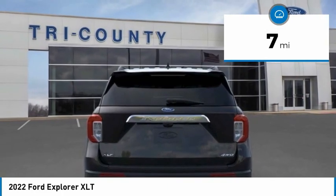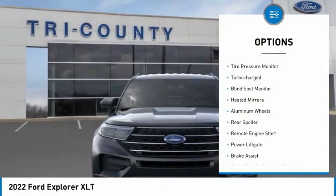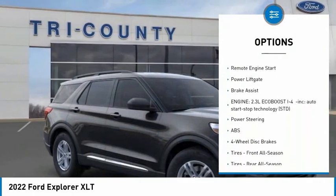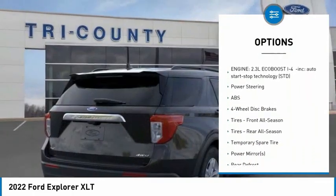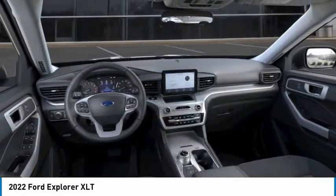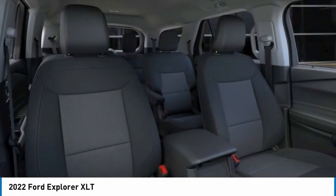Here are some of this vehicle's great options: four-wheel drive, tire pressure monitor, turbocharged, blind spot monitor, heated mirrors, aluminum wheels, rear spoiler, remote engine start, power lift gate, brake assist. Come see the car for yourself.